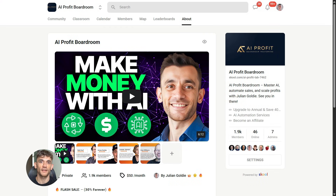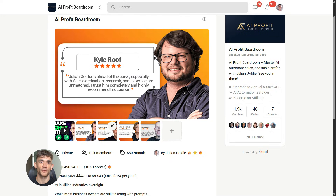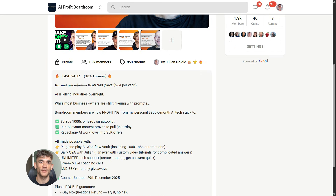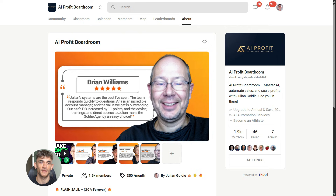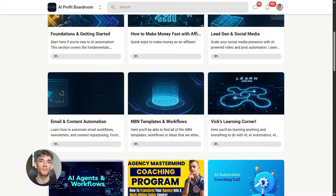If you want to dive even deeper into AI automation, I've got something special for you. I run a community called the AI Profit Boardroom — the best place to scale your business, get more customers, and save hundreds with AI automation. Learn how to save time and automate your business with AI tools like Notebook LM and Gemini 3. The link is in the comments and description at school.com slash AI Profit Lab.